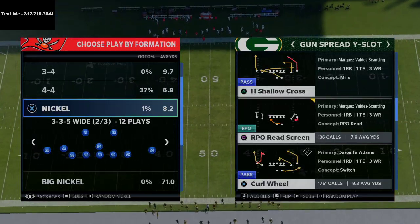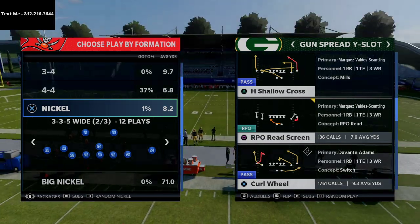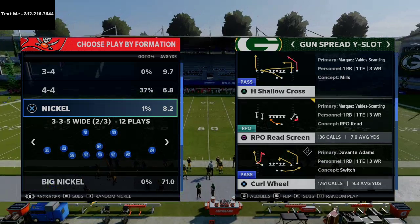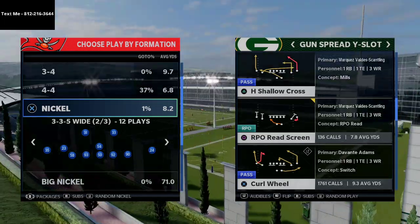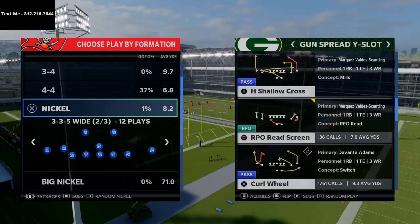In today's video I'm going to show you my favorite play in Madden 21. What's up guys, my name is Cody, and I want to thank you for taking the time to watch today's YouTube video. If you're brand new to the channel and have never seen any of my videos before, what we do here is we break down Madden 21 tips and tricks every single day and post them on the internet, so if you're interested in getting better at this game, I'd highly encourage you to subscribe.